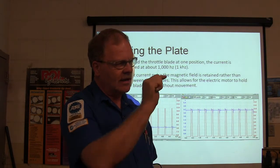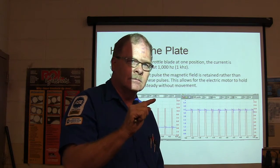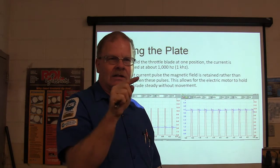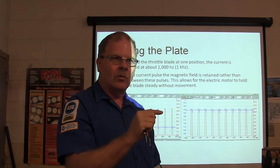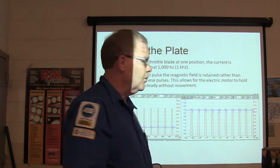Everything is digital — even when you move your arm, that's a digital movement broken into many small movements. That's called quantum mechanics. But quantum mechanics and particle physics are not what this class is about, so we'll move on.